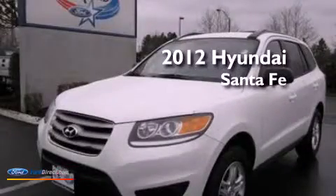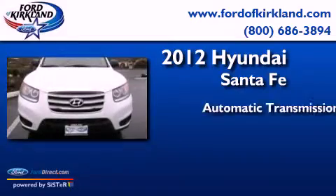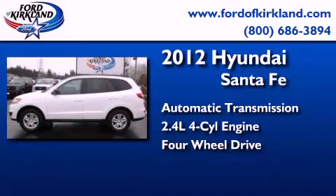This is a 2012 Hyundai Santa Fe. This crossover has an automatic transmission, an inline four-cylinder engine, and the added safety and control of four-wheel drive.